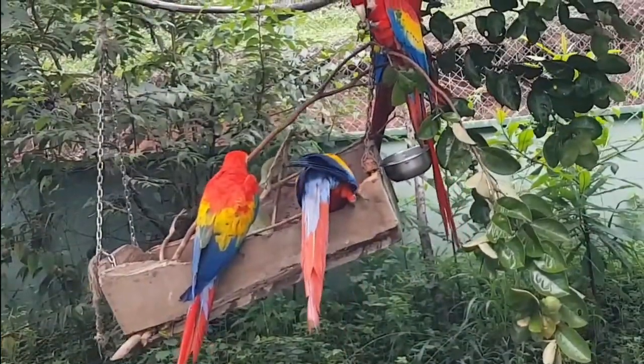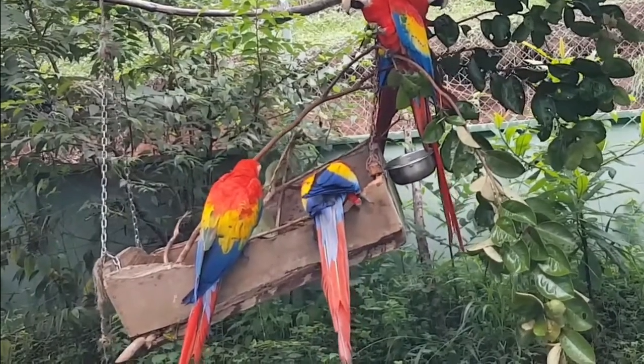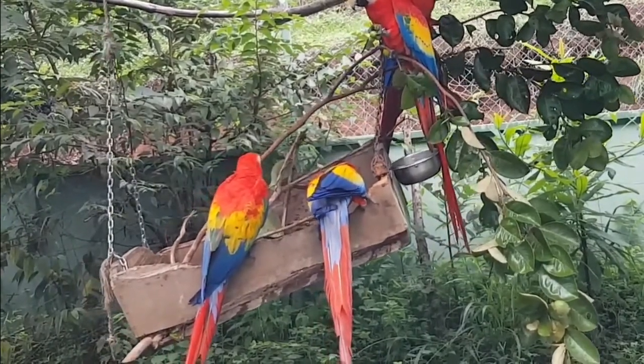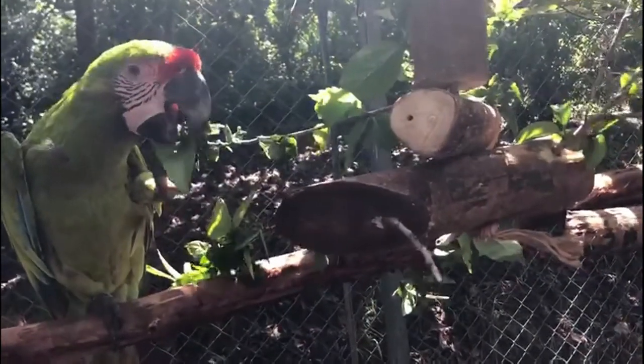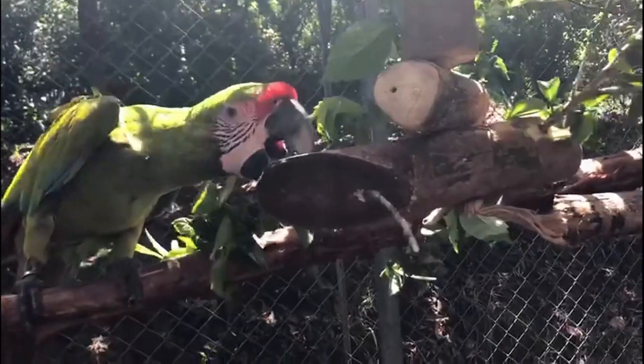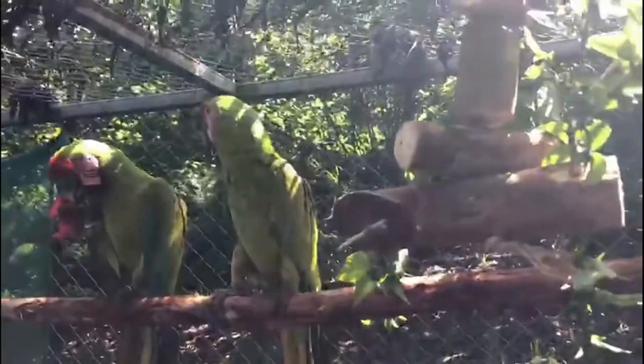Foraging boxes are almost a constant feature for all of our birds, however we continually fill them up with different man-made or food enrichments, ensuring that the foraging boxes are not something they become habituated with. The box itself is great for chewing because it's made from wood, and we also add new things into them — maybe wood chippings, branches, or even rounds of wood — to keep them engaged.